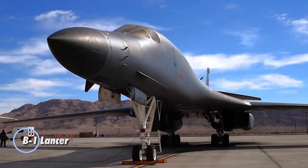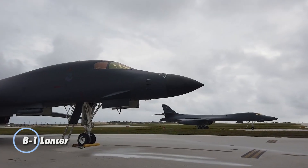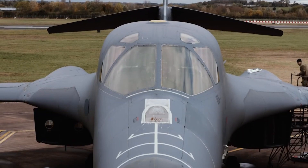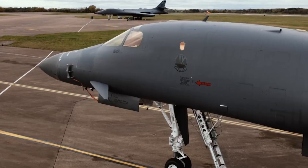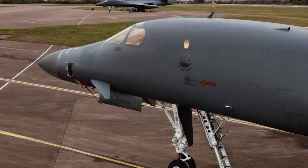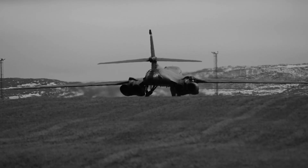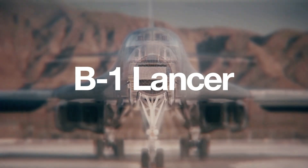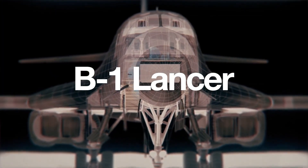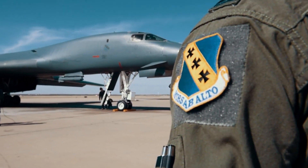The B-1 Lancer, nicknamed the Bone, is a high-speed heavyweight of the US Air Force and an enduring symbol of strategic strike power. First taken to the skies in 1986, this sleek bomber features a unique variable-sweep wing and four roaring afterburning engines, propelling it to speeds over Mach 1.2. Designed to deliver up to 75,000 pounds of precision-guided munitions, the B-1B combines the payload of a heavy bomber with the agility of a fighter, making it a formidable force in global operations.